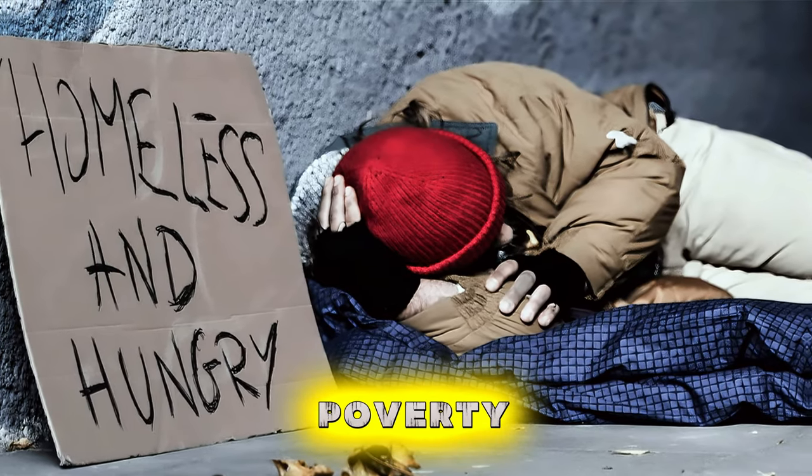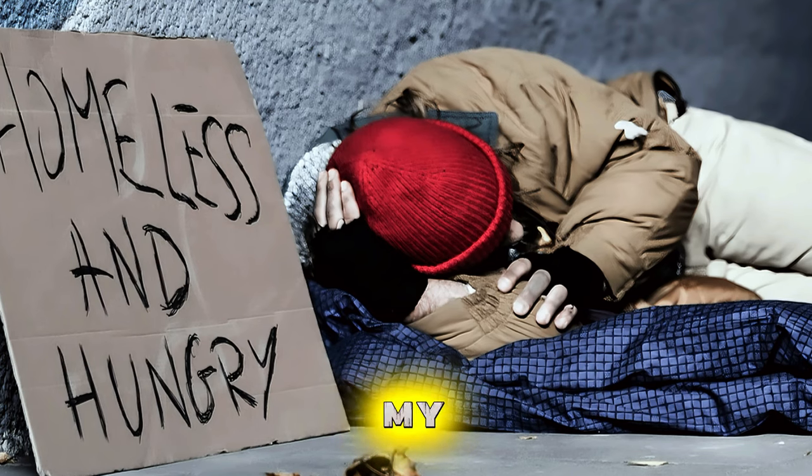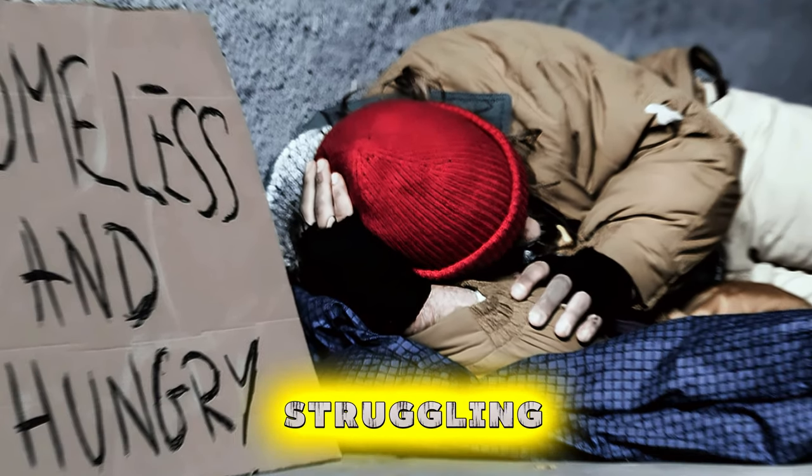This video was made to combat poverty in the UK, so anyone who subscribes, likes, and watches all my videos will help the channel grow and help people who are struggling in the UK.